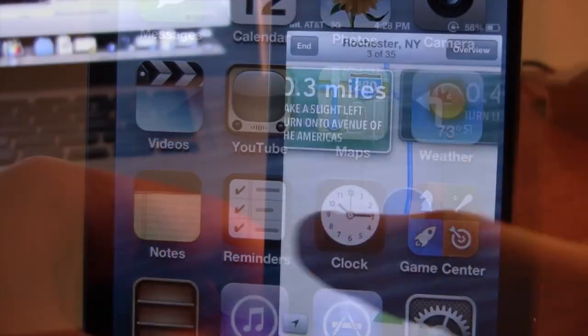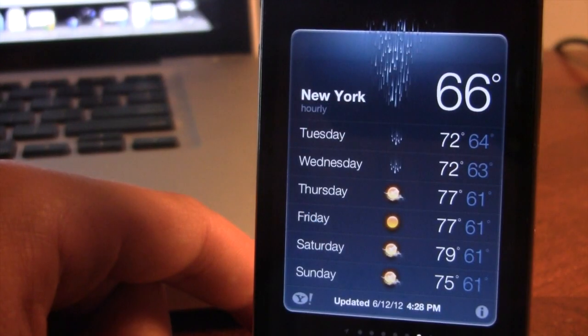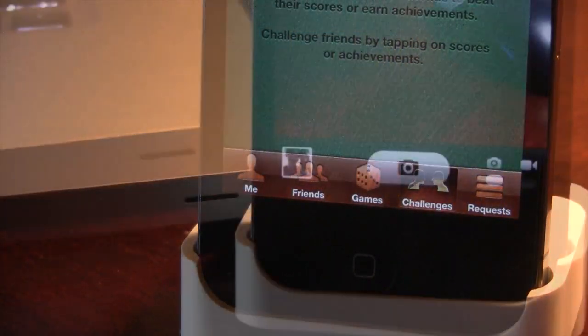The Maps app has been redesigned along with turn-by-turn navigation and Siri functionality. We now have new crystal clear weather updates for the Weather app. In the Game Center, we now have challenges.